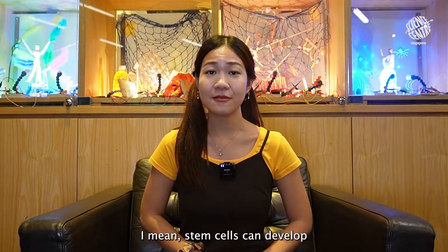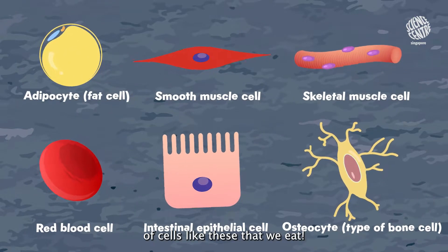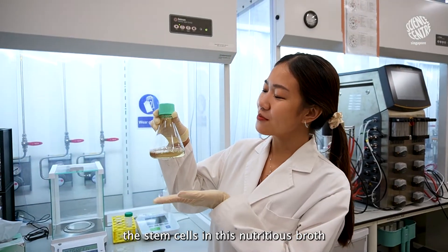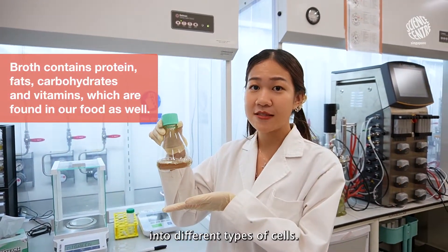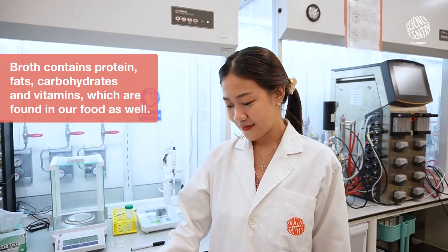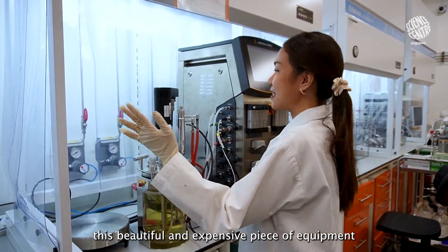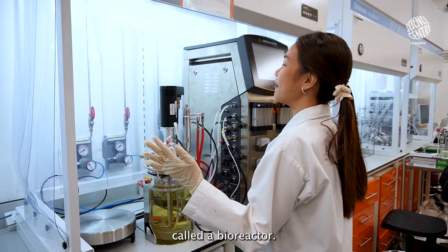I mean, stem cells can develop into many different types of cells, like these, that we eat. We feed and grow the stem cells in this nutritious broth to encourage their development into different types of cells. The cells are then grown in this beautiful and expensive piece of equipment called a bioreactor.